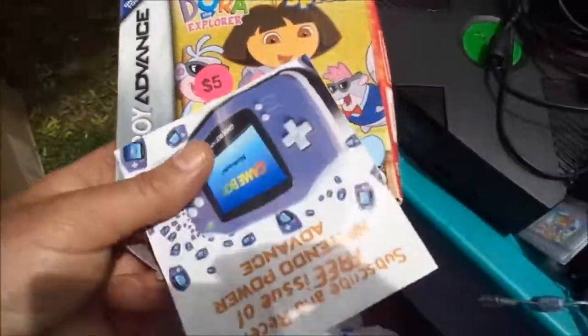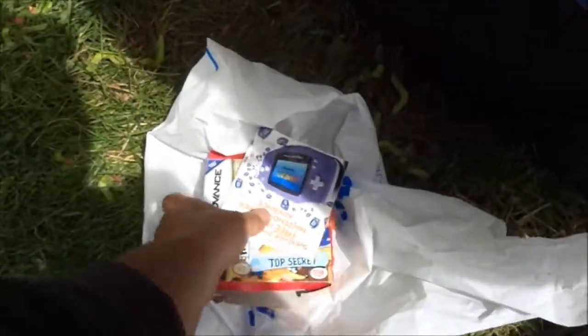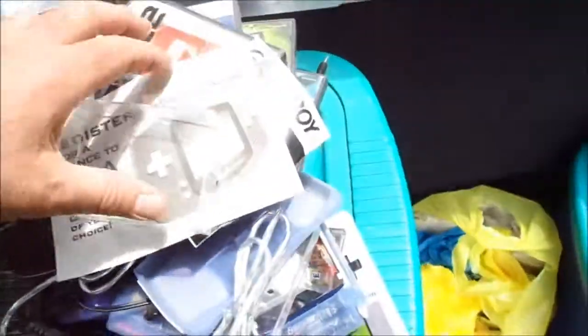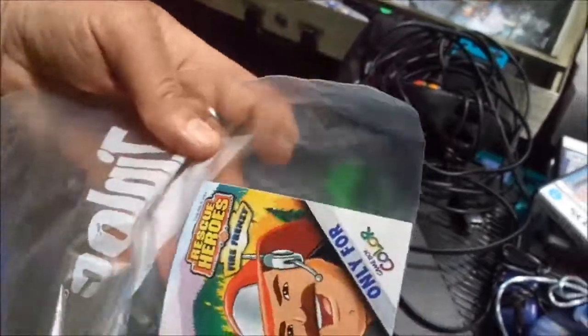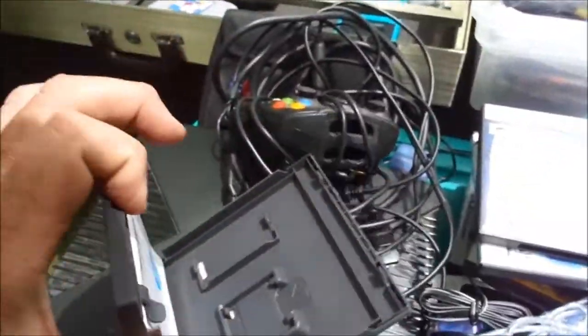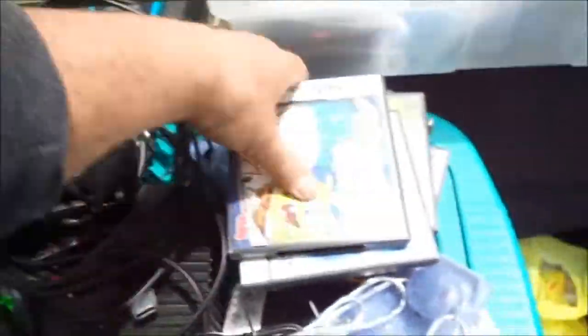Dora the Explorer Super Spies in the box — not really impressed with that. There's a Game Boy Advance manual cover, some plastic cover, I don't even know what that is. Here's a Game Boy Register to Win card, a Game Boy manual, another Game Boy manual for Super Rescue Heroes. I think one of these is empty — probably this one. The rest are complete. I kind of paid $1.50 apiece for these.